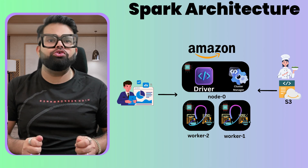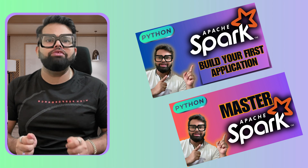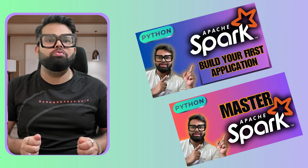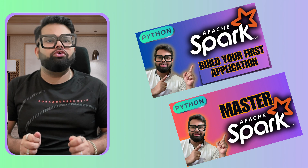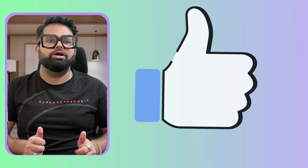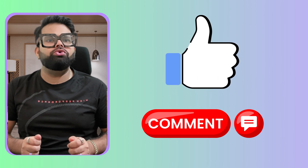If you are ready to apply these concepts, our next series is for you. We are launching a PySpark tutorial for beginners, where we will start by building your very first data pipeline and then follow up by showing you how to master PySpark DataFrames and all the essential transformations — it's the perfect next step. Thank you for watching. If you learned something new today, give this video a thumbs up and let me know in the comments what other big data topics you would like to see explained. See you in the next one.